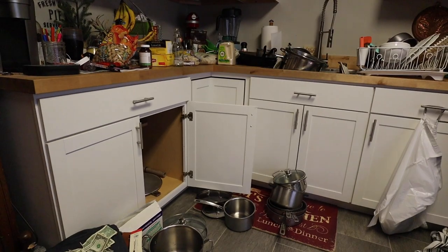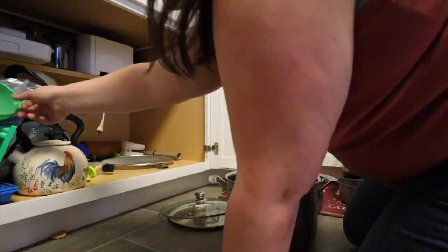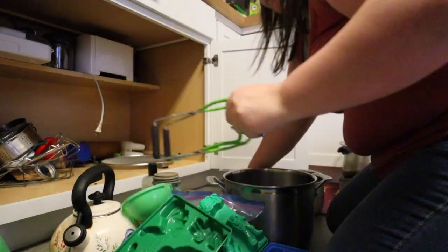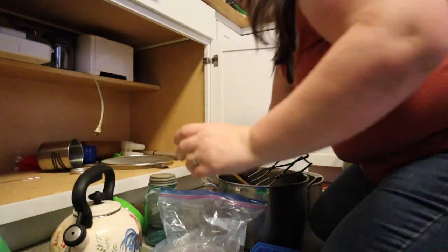I also have some rotisserie chicken left over, so I think I'm going to make a chicken pot pie today. I'm going to link the recipe in the description and above. I recently watched a video where she said if you haven't used something in a year in your kitchen, you're probably not going to use it. So it inspired me to declutter all of my cabinets and make this small farmhouse kitchen more efficient.